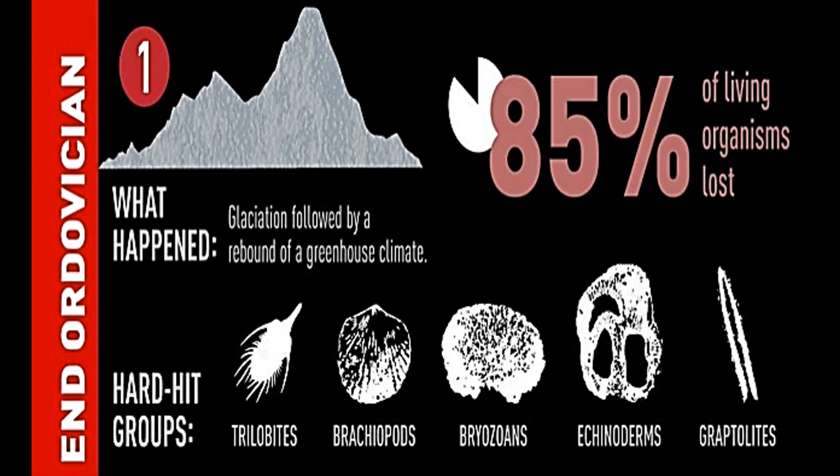Around 440 million years ago, 85% of all species on Earth went extinct in the Ordovician-Silurian extinction. The extinction was most likely a result of global cooling and reduced sea levels, which dramatically impacted many marine species living in warm and shallow coastal waters. It is also considered the third largest mass extinction.